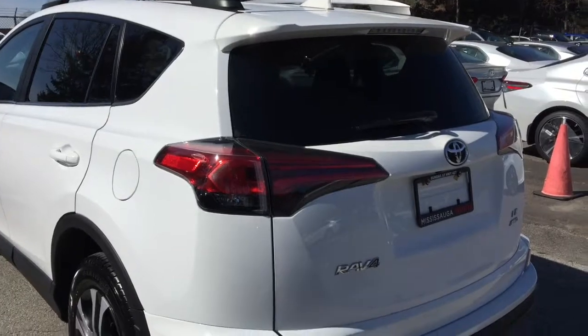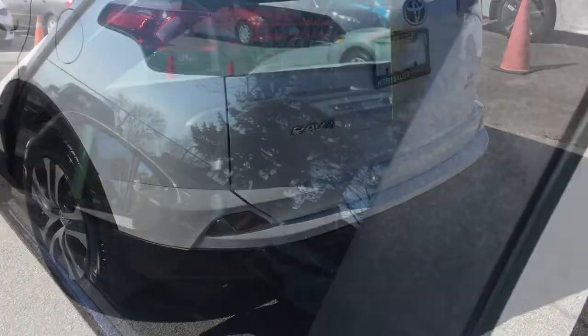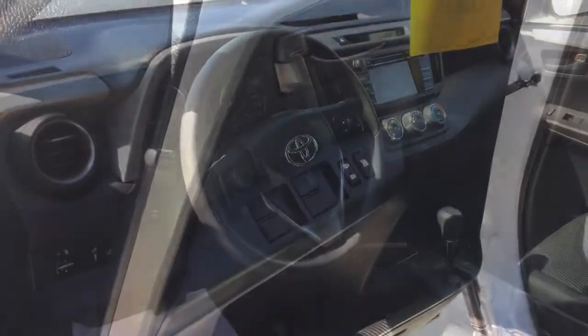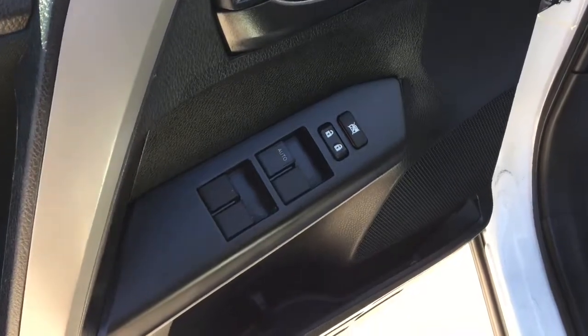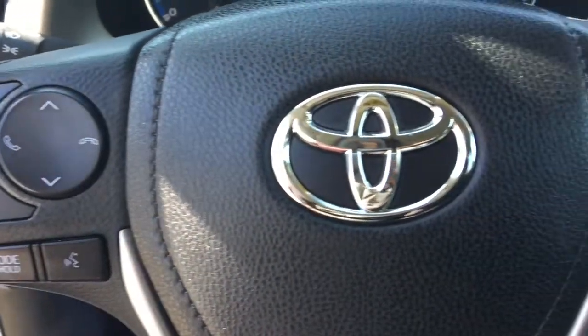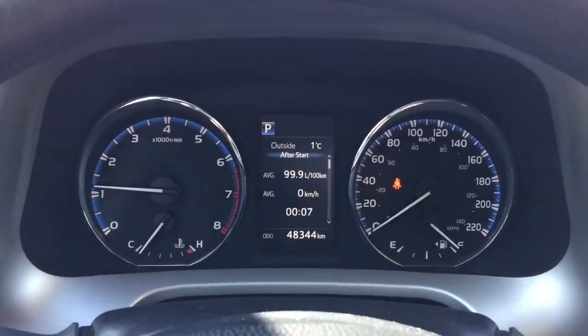The 2017 RAV4's incredible styling, versatility and advanced technology keep the fun going from beginning to end of your ride. It's got an expressive and sophisticated design with aggressively sculpted lines that are sure to turn heads. These details, on top of the spacious interior that includes a multitude of enhanced features, will make every ride as exciting as the last.